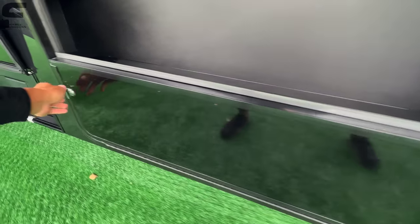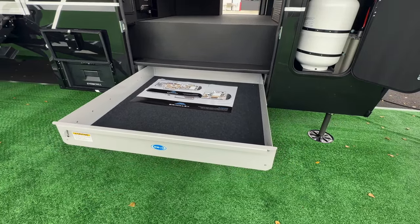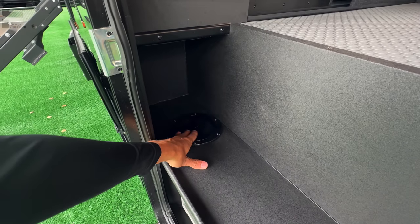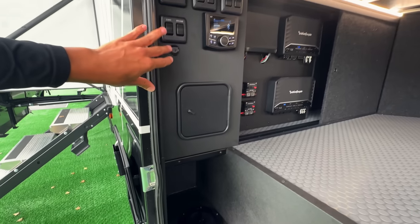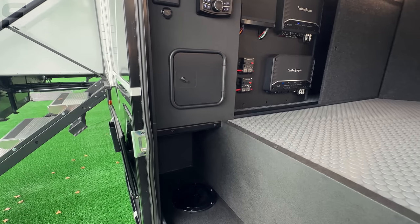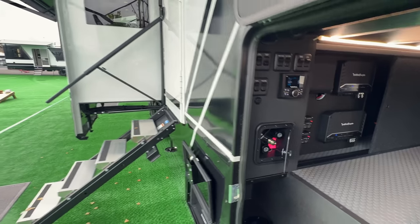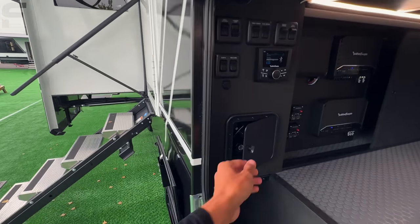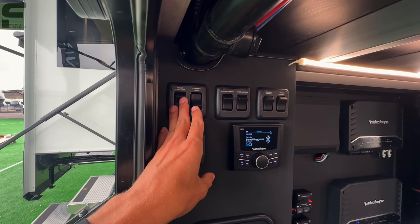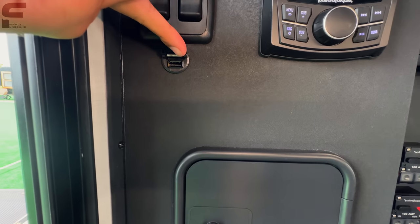Underneath here you have storage space and another pullout storage tray — three pullout storage trays in total. There's also access to run extension cords through, with outlets down underneath. You have an outdoor shower connection with hot and cold water, great for washing off your steps before loading them up. Sound controls are through here as well, along with manual controls for your lights, awnings, slide-outs, and a USB port for charging your phone outside.